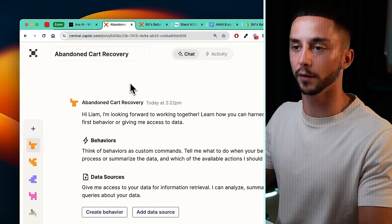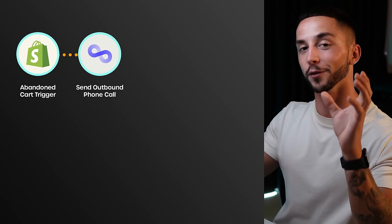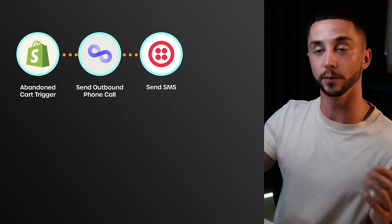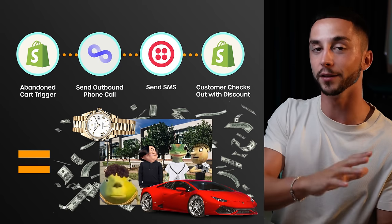The way we're going to be building this is on Zapier Central. We're going to be setting up an abandoned cart trigger, so whenever an abandoned cart is left it's going to trigger an automation, and then that automation is going to send an outbound phone call with the information from the abandoned cart. On that call, the AI agent from Bland AI, which we're going to be using for this build, is going to attempt to send them a discount code and get confirmation that they want to continue their purchase.